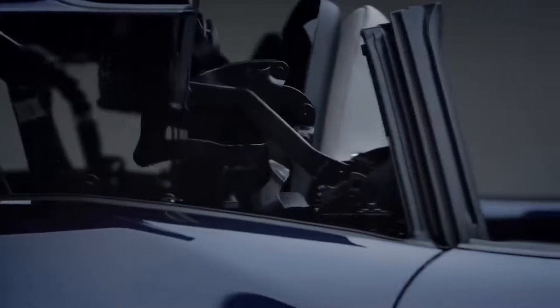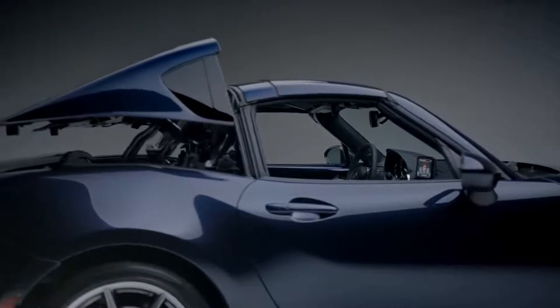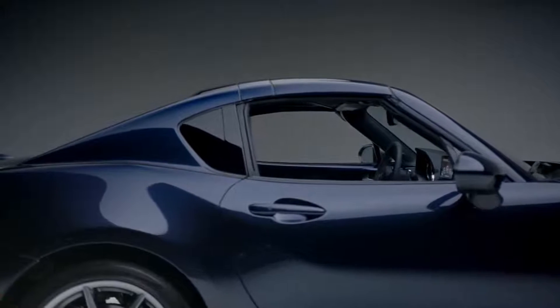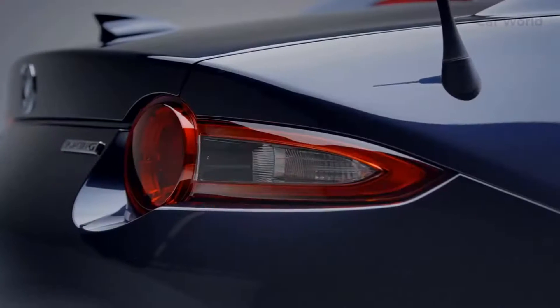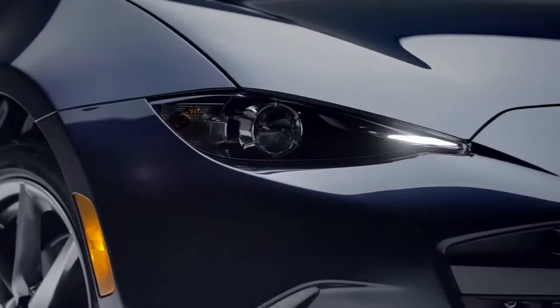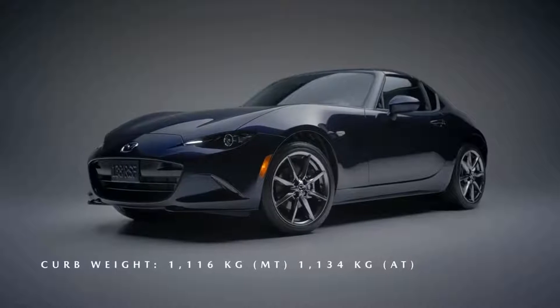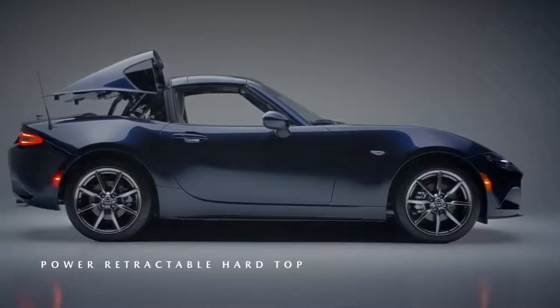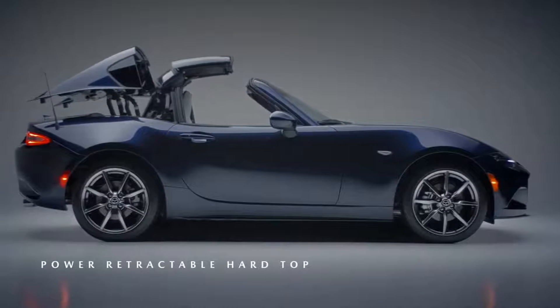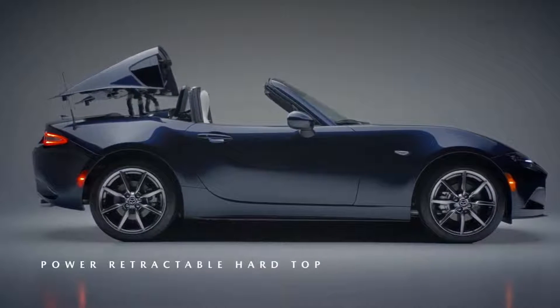Mazda MX-5. This car single-handedly reinvented the cheap and affordable roadster, and the MX-5 is still a great driver's car. 2005 models with no more than 11,000 miles are available second-hand for just £5,000. Rear-wheel drive with a convertible top, it's the perfect car for long drives in hot weather. The 1.8-liter engine will be a little more thirsty than you're probably used to, but at the cost of miles per gallon you'll gain smiles per gallon, because the MX-5 is a real pleasure to drive.